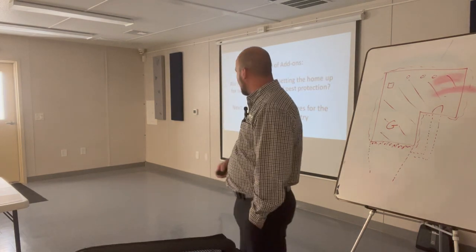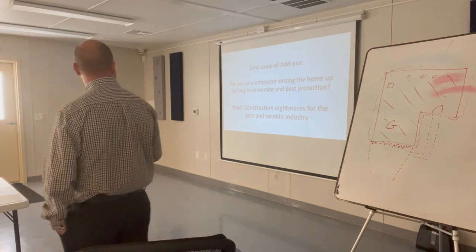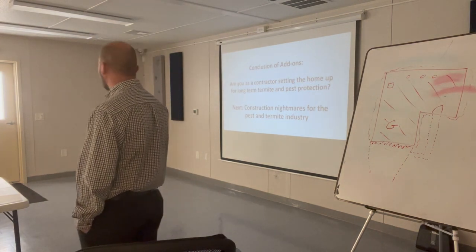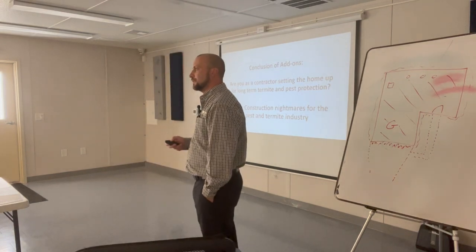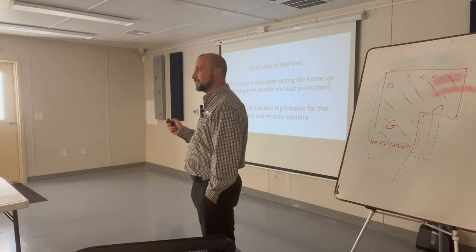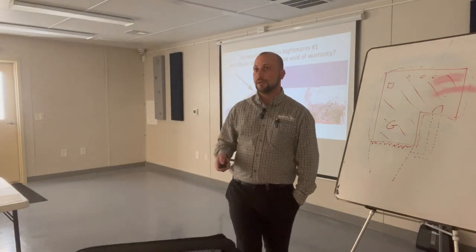The conclusion of add-on treatments: are you setting up the home for long-term success? I'm going to go into a few construction nightmares and setting the home up for long-term success, if you will.